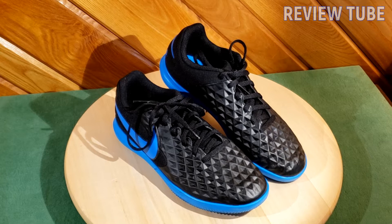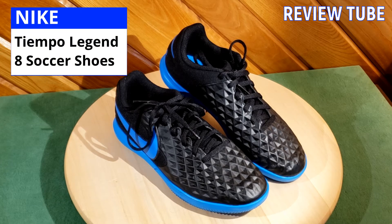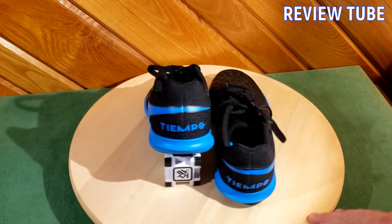Hey soccer fans, thanks for watching. You're looking at a pair of Nike Tiempo Legend 8 Academy IC soccer shoes. These are indoor court shoes. They are made for soccer and they are exceptionally well made for that.